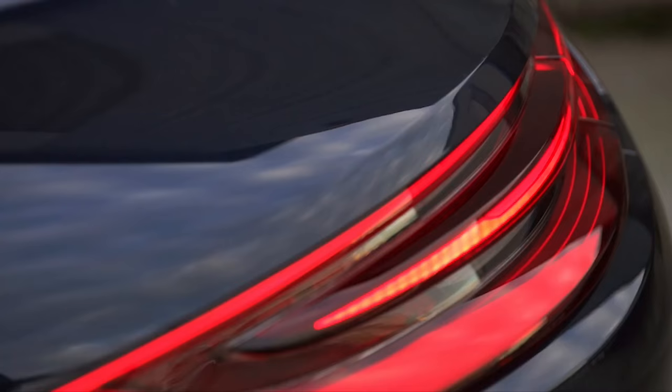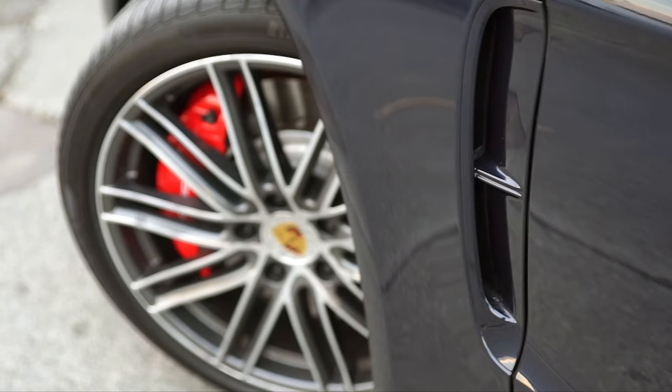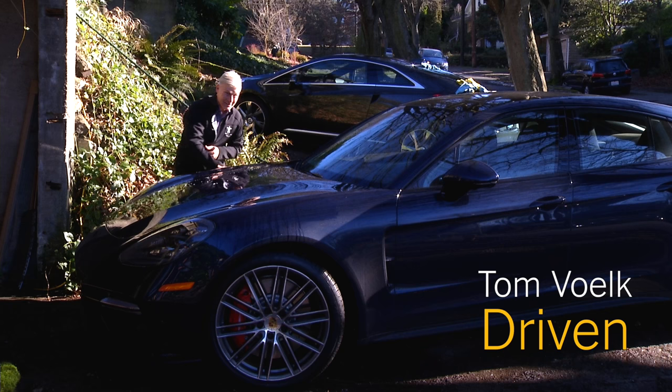I'm pretty sure an officer wouldn't buy my excuse of, 'Honest, I didn't think I was going that fast.' That is my opinion of the 2017 Porsche Panamera Turbo. If you need a good reason to make a lot of money, this would be one.